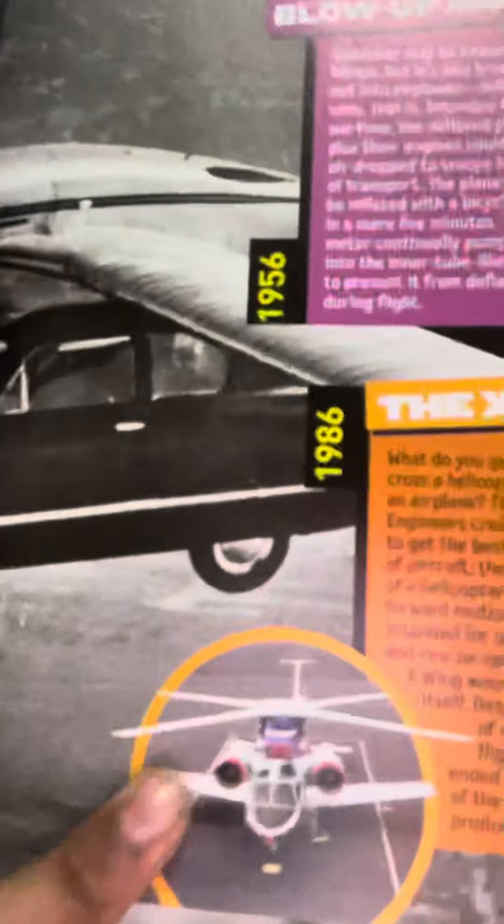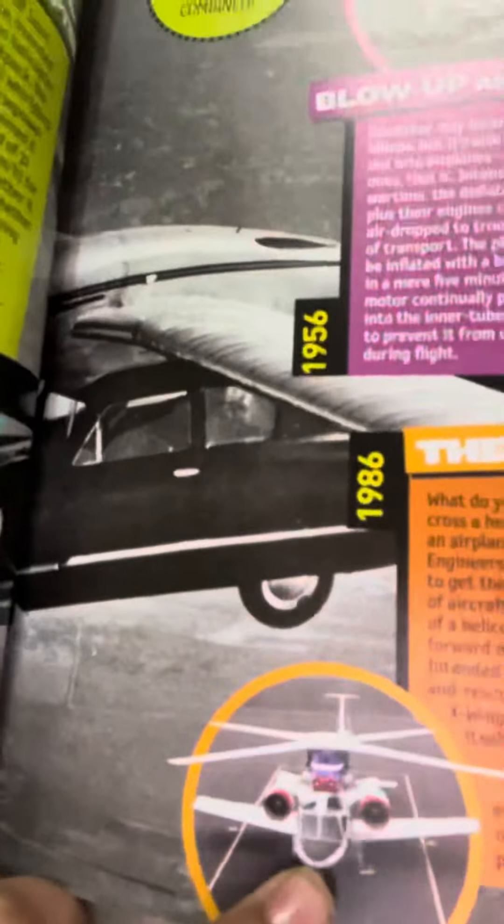The X-wing was actually different. Here's what it looked like. So here's what the X-wing looked like. Look at that. That's what the X-wing was.